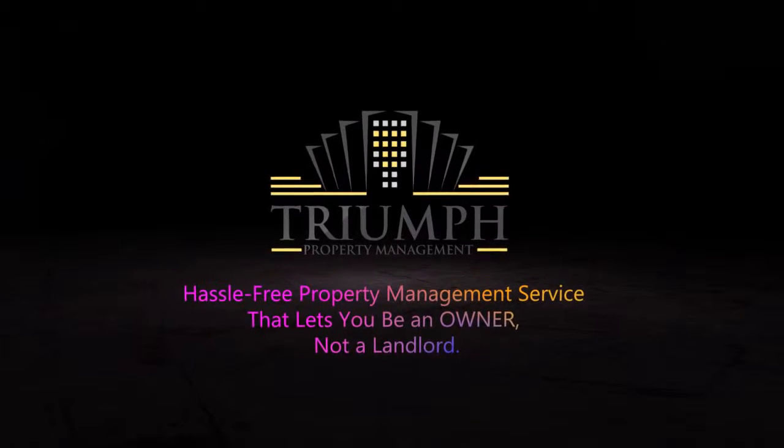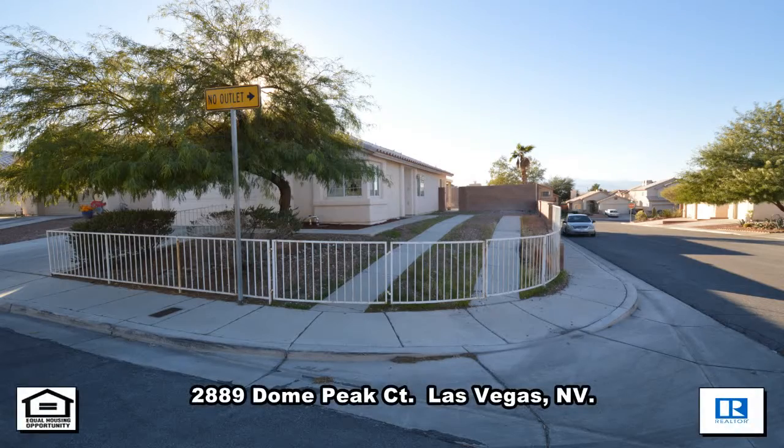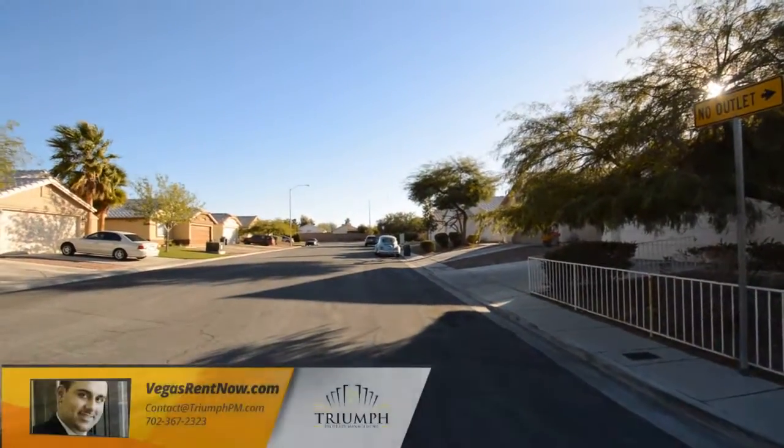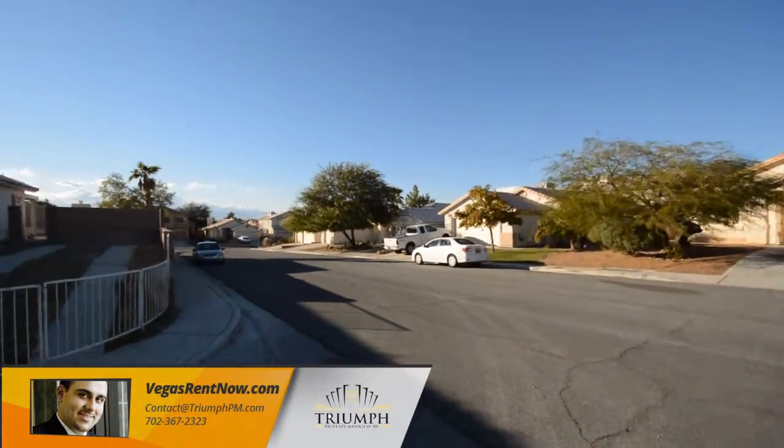Tri-Property Management in Las Vegas, Nevada presents a one-story house on 2889 Dome Peak Court in Las Vegas, Nevada. This home is on Sunrise Mountain with shopping, schools, and mountain views nearby.